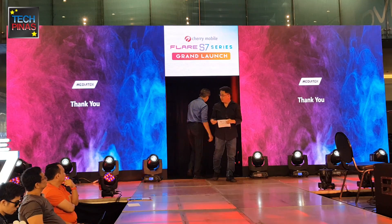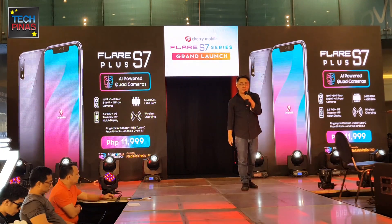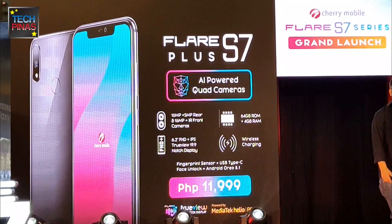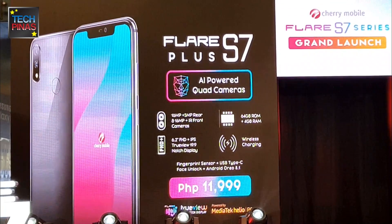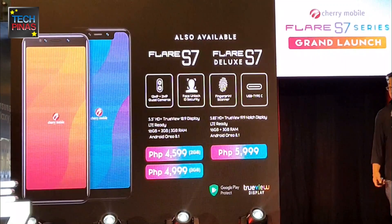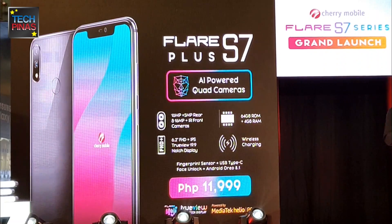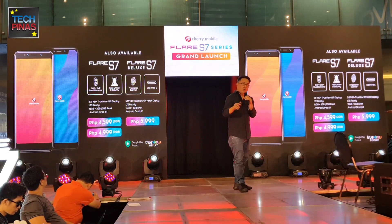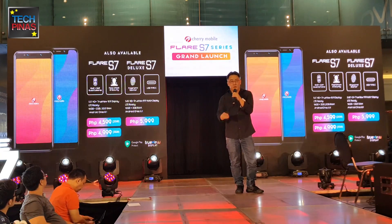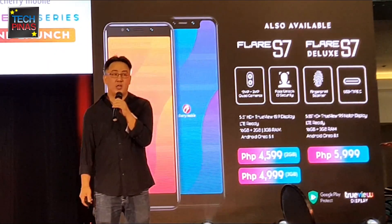Thank you, Yen Chi. Just to recap: the Flair S7 Plus is powered by the Helio P60. It has a quad AI camera setup, face unlock feature, wireless charging, and it runs on Android Oreo 8.1. You can enjoy all these and more for just 11,999 pesos. In the Flair S7 series, we also have the Flair S7 in two variants — the 2GB variant at 4,599 pesos, and the 3GB variant at 4,999 pesos.